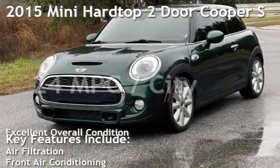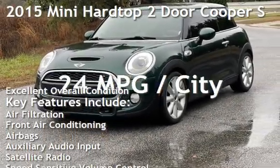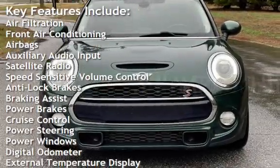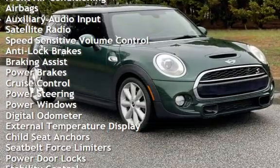Presenting a pre-owned 2015 Mini. This two-door hatchback has a four-cylinder, 2.0-liter I4 engine, with front-wheel drive, and a Tiptronic transmission.